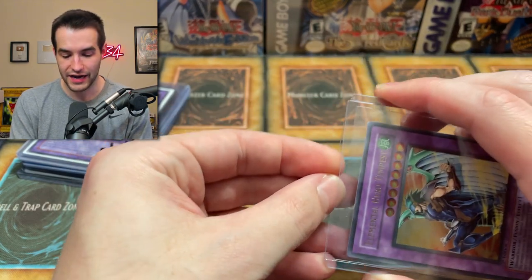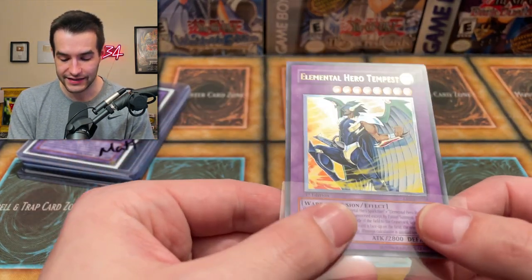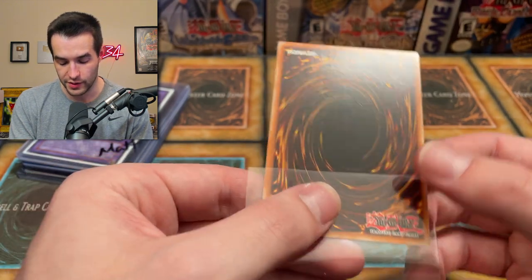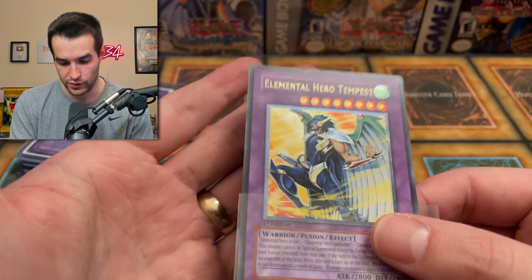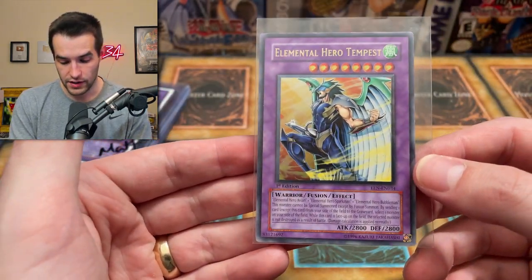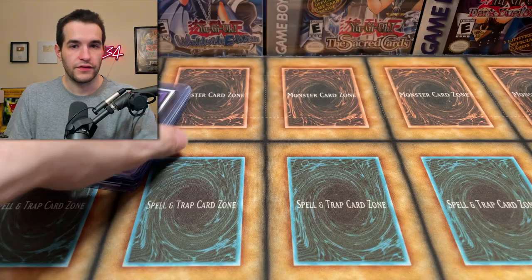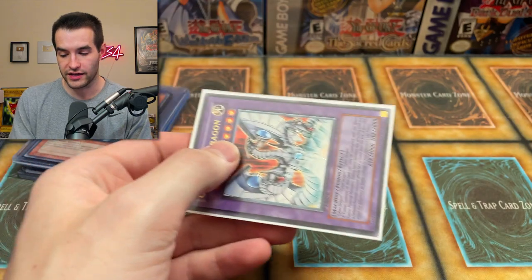Next up, another insane one — we have Elemental Hero Tempest. We've got to go through all these condition-wise because this is just crazy. There's a slight nick right there. The back is great on this compared to those last two Sacred Beasts — it looks incredible. Is it basically only that top part and a little bit on the back? I think this card is definitely in great condition. If you're going to get super picky, very lightly played because of those. This is the kind of card where you show the full condition when you sell it. Incredible condition on this.